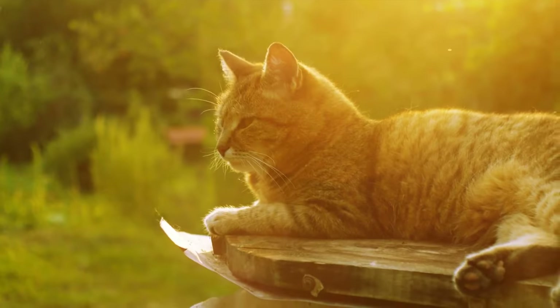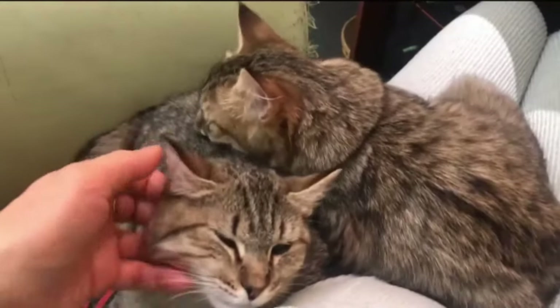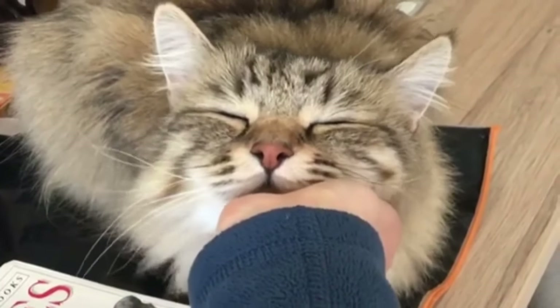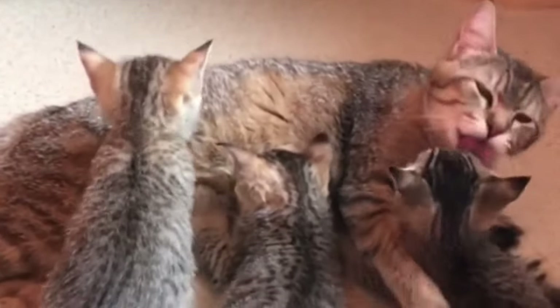Although the Pixie Bob looks much like a wild bobcat, this breed with an adorable name is as friendly and loving as a cat can be. These cats make wonderful companions for feline lovers who want a big, easygoing companion with dog-like qualities. So let's get started with the magnificent Pixie Bobcats and discover their enchanting traits.